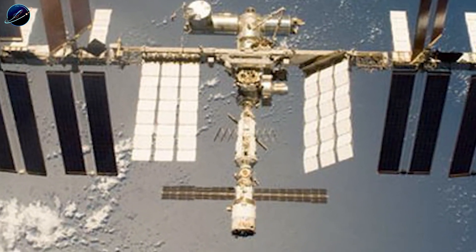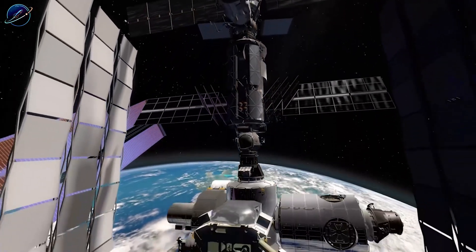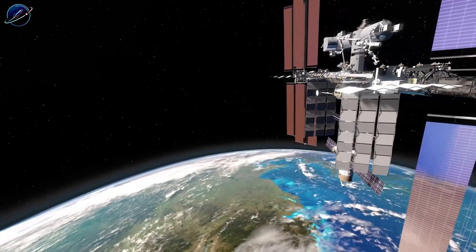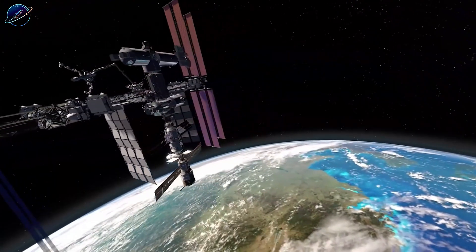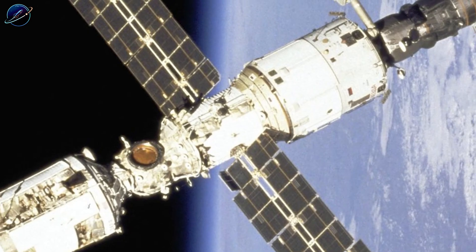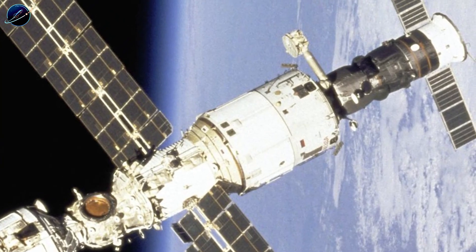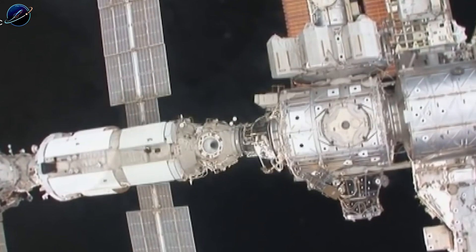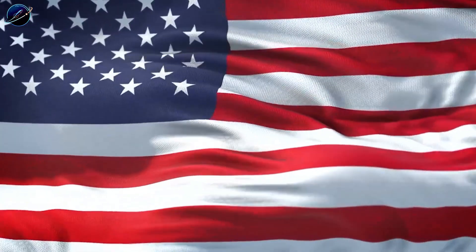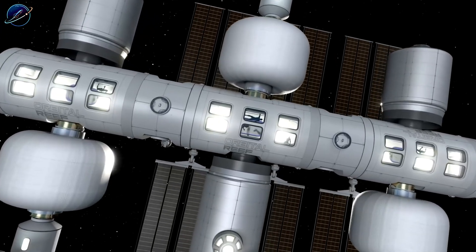The implications extend far beyond one station. Master artificial gravity in Earth orbit, and suddenly Mars becomes truly viable. The nine-month journey becomes manageable when astronauts arrive healthy rather than weakened. Lunar bases become practical long-term homes rather than temporary outposts. We're watching the transition from the space age to the space settlement era. While others repurpose decades-old hardware or build traditional modules, SpaceX is engineering the future. And knowing their track record — landing rockets, building Starlink, developing Starship — betting against them seems unwise. The race to build humanity's orbital home isn't just heating up. SpaceX might have already won it. They just haven't announced the victory yet.